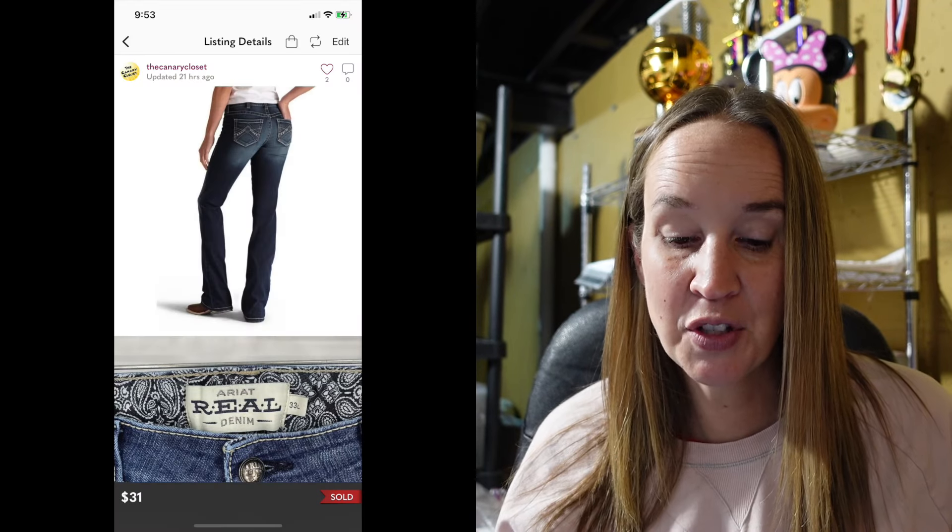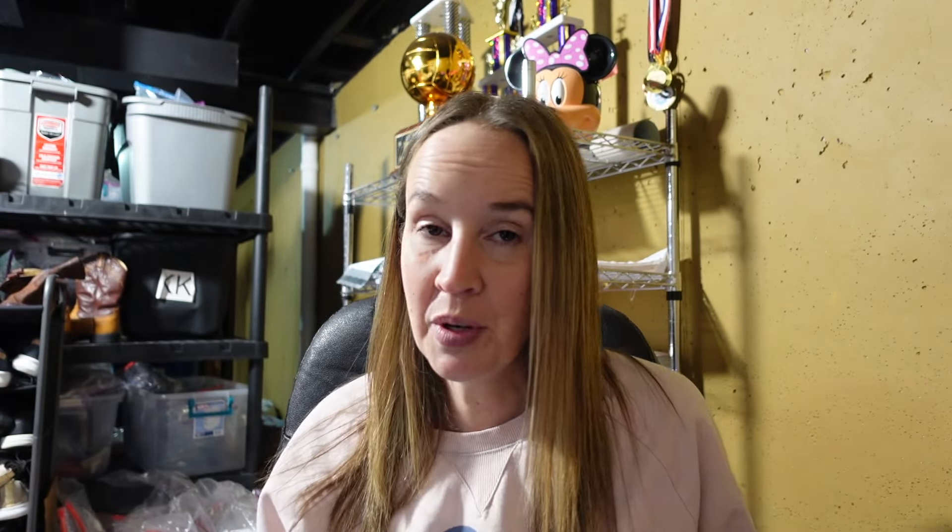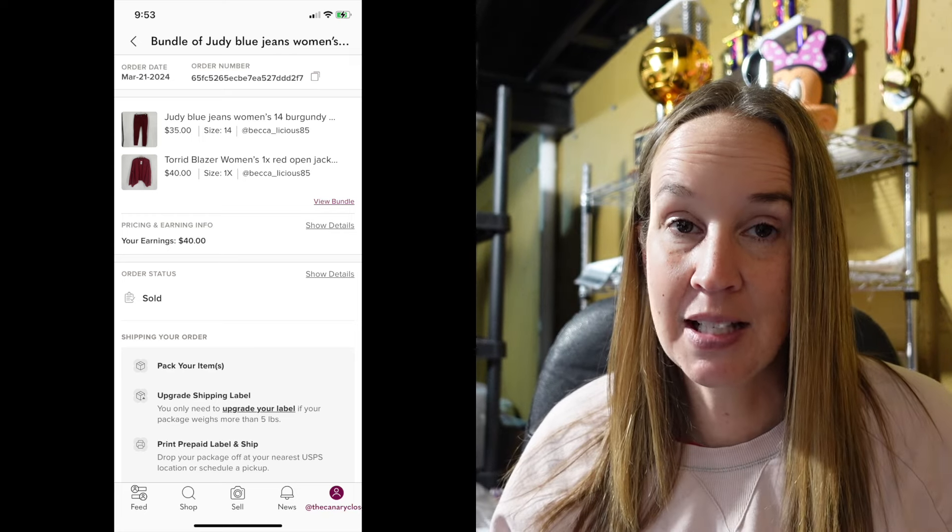Next up was another bundle of two items for $50. A buyer had bundled three things but one was a tank top I didn't have. She said she couldn't find anything else she wanted, so we canceled and I messaged offering to bundle the other two items again. She didn't respond for 45 minutes and I thought she wasn't coming back, but she did. It was a new with tags Torrid burgundy jacket and a pair of Judy Blue jeans in a size 14 — both together for $50. So excited about that.